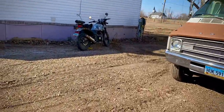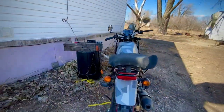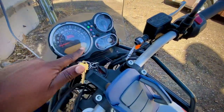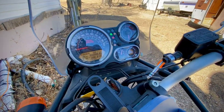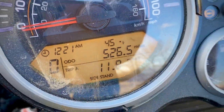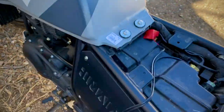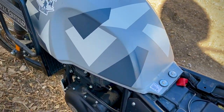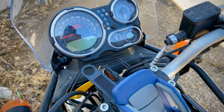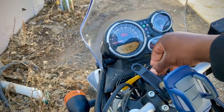Alright, it's been a few minutes, let's head back to the Himalayan. Let's see what we got. Since getting this bike last year I have 526 miles total. I intend to put a lot more this year. We're still in neutral, still hooked up. Let's see if we can get it started. Still not enough juice, okay we'll wait a few.